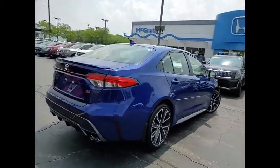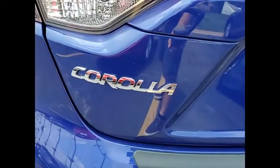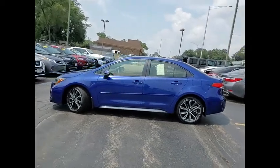Here are some of this vehicle's great options: tire pressure monitor, heated mirrors, aluminum wheels, rear spoiler, brake assist, traction control, stability control, daytime running lights, engine immobilizer, and LED headlights.